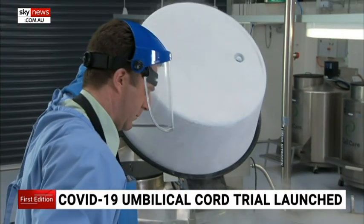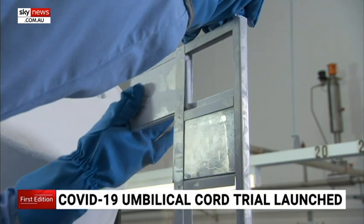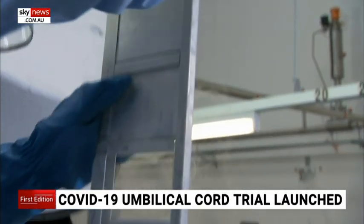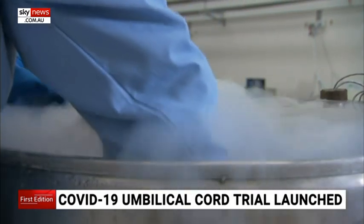These cells have been used clinically for over 30 years in other applications, but this is a world first trial of their use in COVID-19, where we think that it will protect these patients.